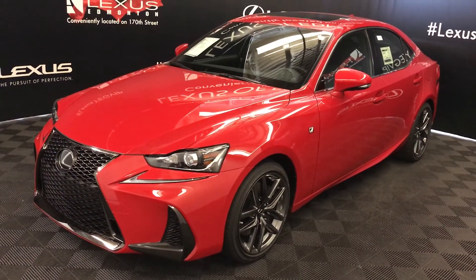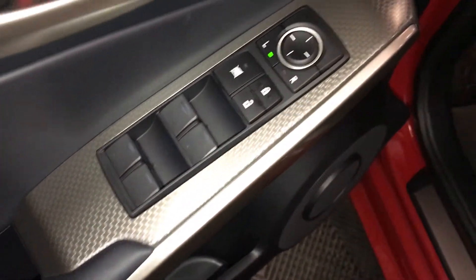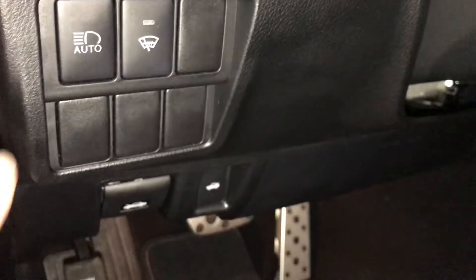This is the F-Sport Series 1. It features powered windows, locks and side mirrors, F-Sport silver performance trim throughout the vehicle, controls for your instrument cluster trip, dashboard lighting, and an automatic high beam feature.